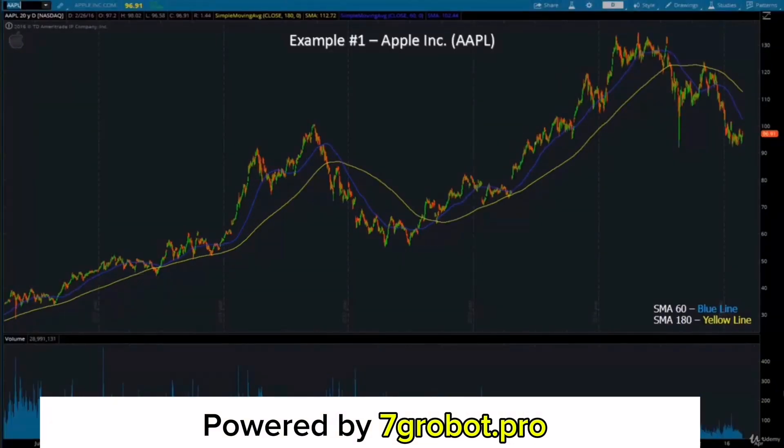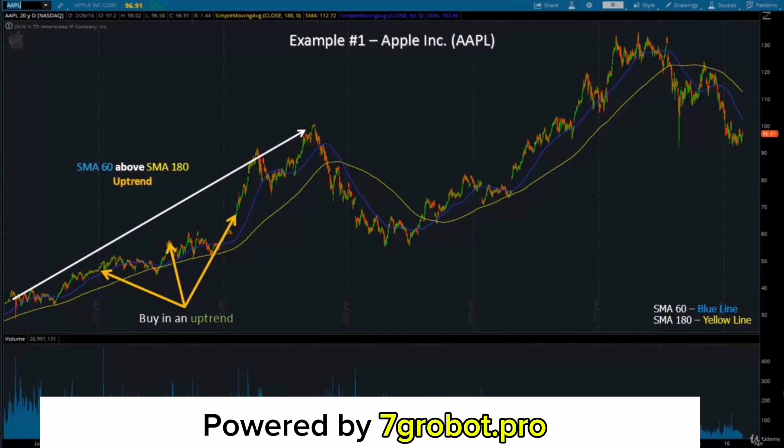Let's take a look at an example so you can understand clearly how the Simple Moving Average Crossover Strategy works. As you can see from the chart, the blue line is the 60-day Simple Moving Average and the yellow line is the 180-day. When you analyze your stock's chart and you find that the SMA 60 is above the SMA 180 and both lines are sloping up, there's a high chance that the stock is in an uptrend. So in cases like this, you can follow the trend to get in the market. However, when the SMA 60 is going to cross below the SMA 180, this may necessitate the selling of your stock. In this case, you'll need to pay close attention to the price movement of your stock. If the blue line crosses below the yellow line and both lines are sloping down, this signals that there may be an incoming downtrend.